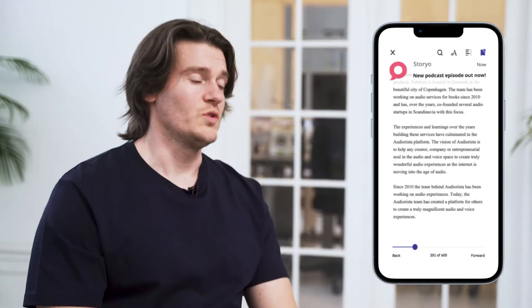AudioRista is great for course providers because it supports multiple formats like audio, ebooks, and videos. You won't have to bother with download sales or overly complicated LMSs anymore.